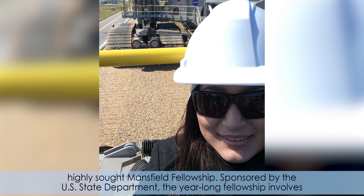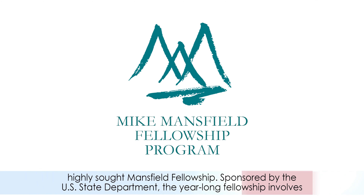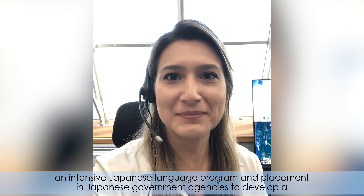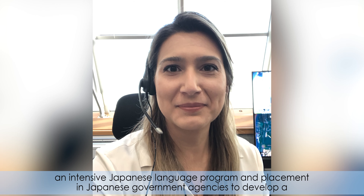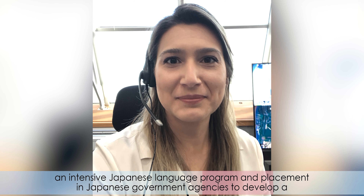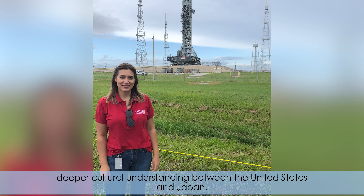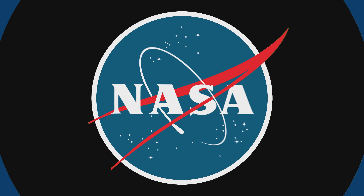Kathryn Cook, an operations analyst for Gateway Program's Deep Space Logistics at Kennedy, will be joining nine other federal employees in Japan after receiving the prestigious and highly sought Mansfield Fellowship. Sponsored by the U.S. State Department, the year-long fellowship involves an intensive Japanese language program and placement in Japanese government agencies to develop a deeper cultural understanding between the United States and Japan.